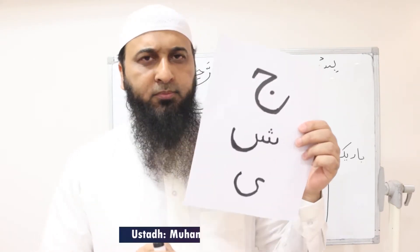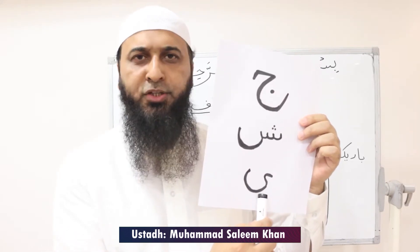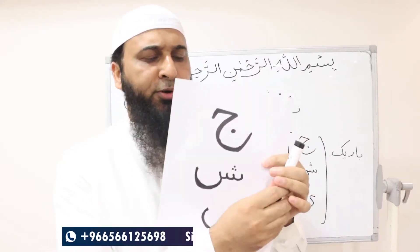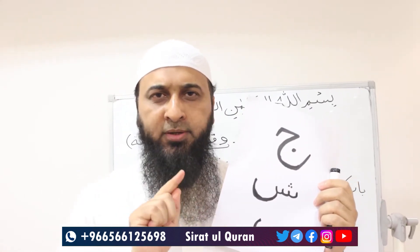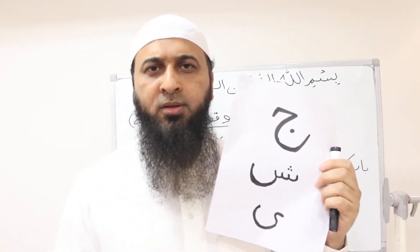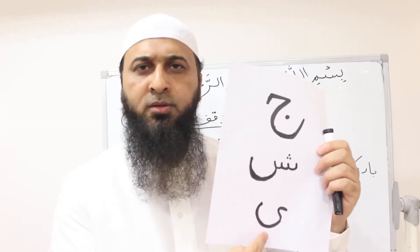Today's letters are Jim, Sheen, and Ya. We pronounce them with the middle of the tongue. When it touches the hard palate, we pronounce Jim, Sheen, and Ya.